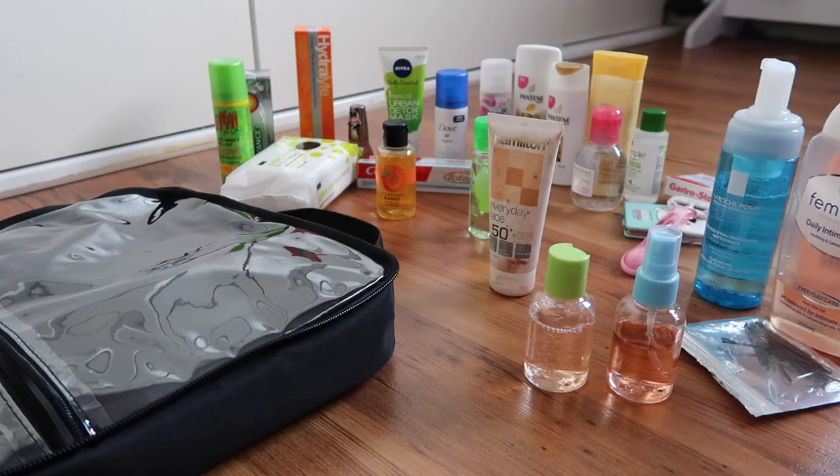Hey everyone, this is a little insight into what I'm going to be packing in my toiletries bag. I'm going backpacking with Contiki to Vietnam, just for around 17 days. This is just to give anyone ideas if they are backpacking, on a Contiki tour, or going on a holiday.